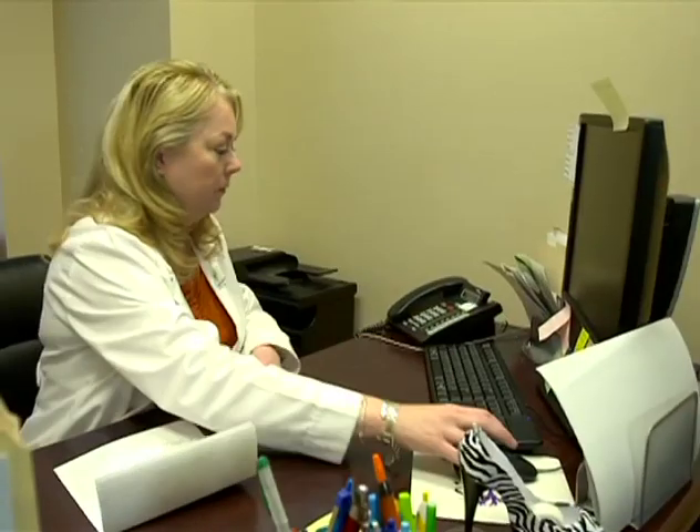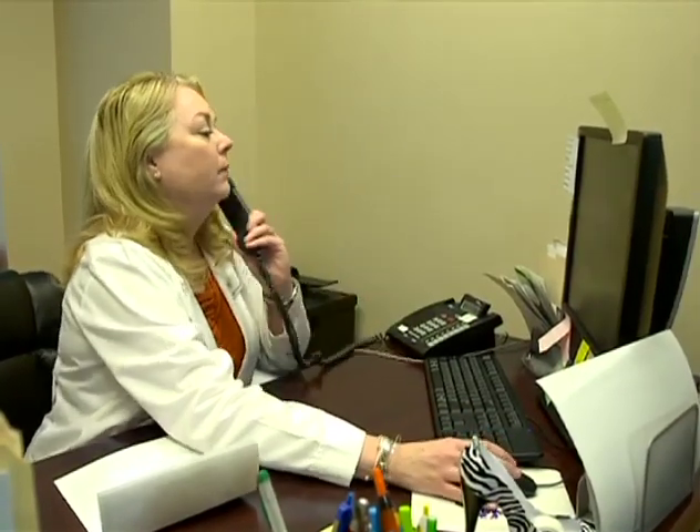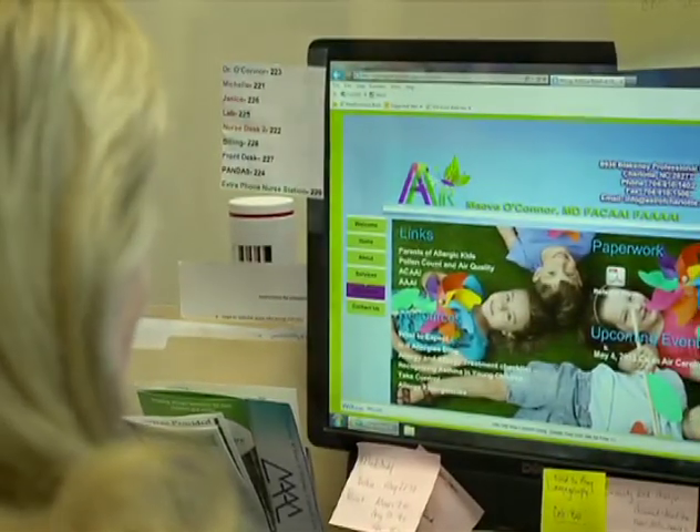I encourage patients who have a suspected peanut allergy in themselves or in their child to go online and find a doctor who's ordering the peanut component testing. It can help clarify the situation for them — whether they need to continue to avoid peanut, whether they may qualify for an oral challenge, and maybe they can have peanuts in their diet. Patients who get educated are empowered, and the more empowered patients are, the better we can take care of them and the better they take care of themselves.